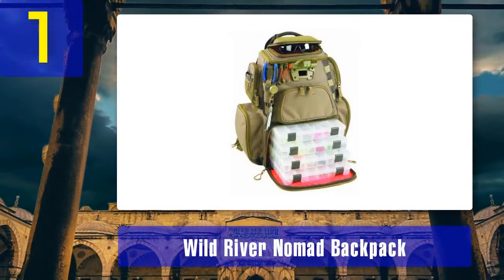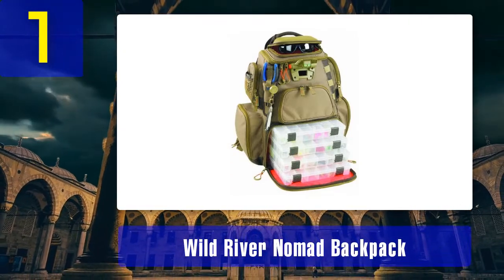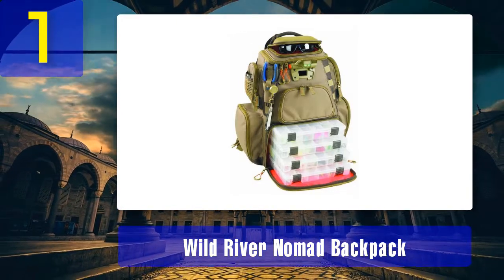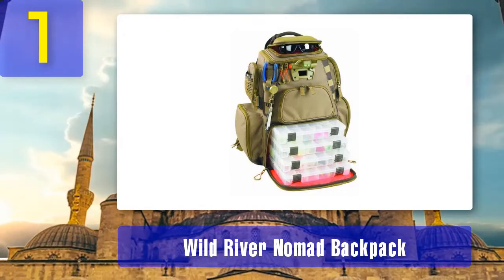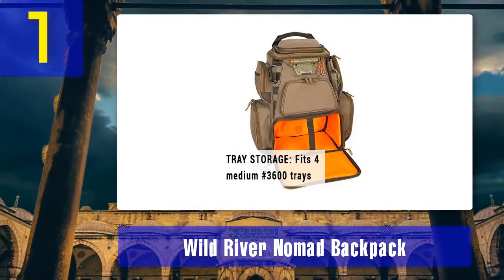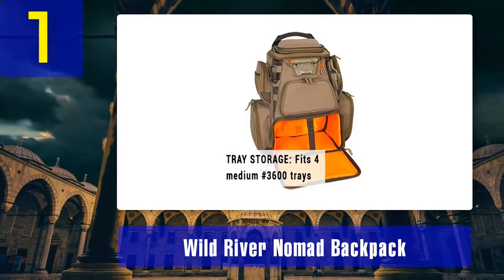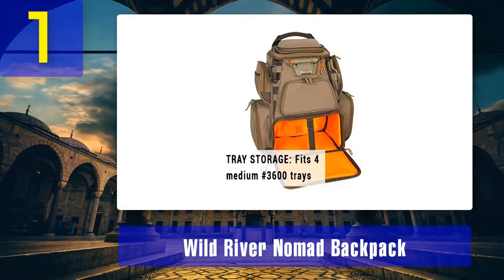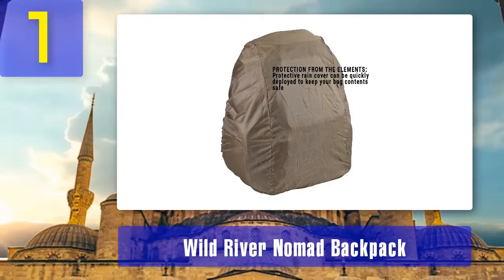Coming in at number one: the Wild River Nomad Backpack. The Wild River Nomad is the king daddy of tackle backpacks — big, versatile, and our top recommendation as the best fishing backpack for the money. The materials are top-notch with heavy-duty nylon fabric, padded shoulder straps, and good rust-proof zippers, even if they are plastic. When empty, the Nomad weighs four and three-quarter pounds and can tip the scale over 20 pounds when fully loaded.